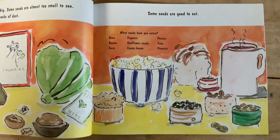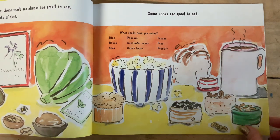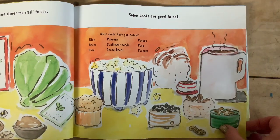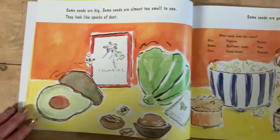Rice, beans, corn, cocoa beans, popcorn, sunflower seeds, pecan, peas, peanuts. Which ones of those have you eaten? Cocoa beans are used to make chocolate.